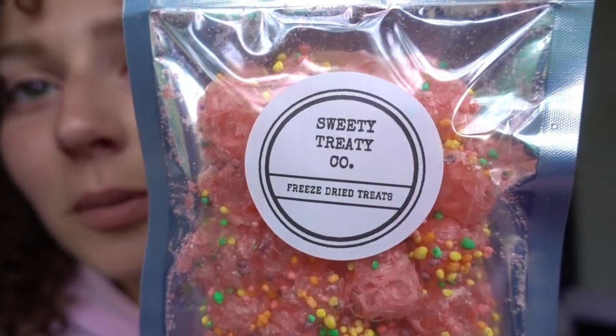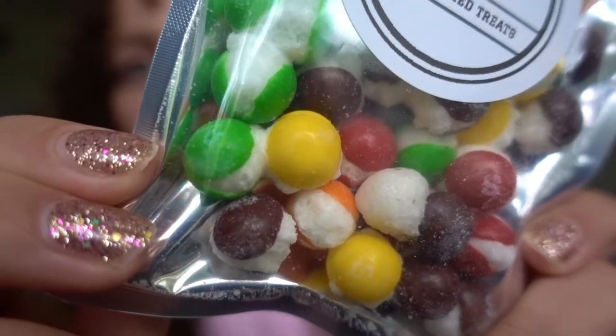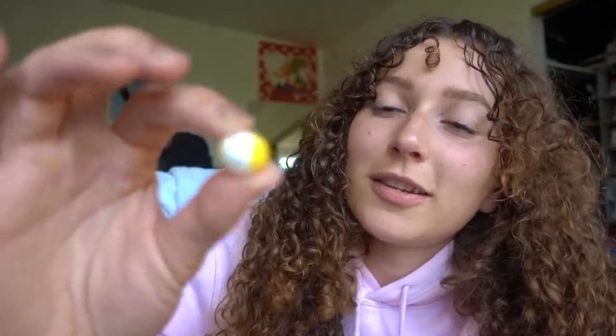This business is called Sweetie Treatie Co. Their labels are so cute — I found them on Instagram. As you guys can see, these are both freeze-dried candies. I'm so amazed by these candies and I'm just so curious what the texture is going to be like, you know? So let's start with the Skittles — these are freeze-dried Skittles. They literally look like they just exploded. I was so tempted to look up freeze-dried snacks on YouTube but I resisted, just so I could be truly surprised.